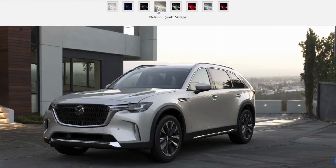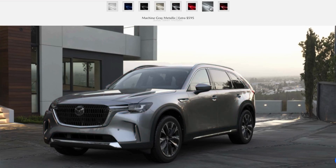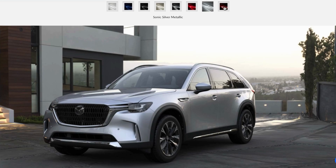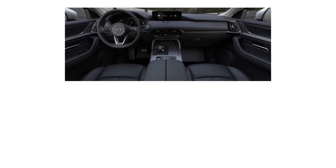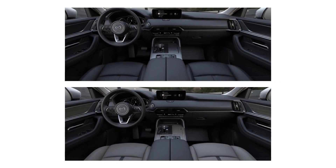The exterior color options for the Premium remain the same as the Preferred, and also add the no-cost option of Sonic Silver and the $595 option of Artisan Red Premium. Interior color options remain the same as the Preferred, with either black or grayish leather.